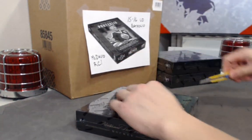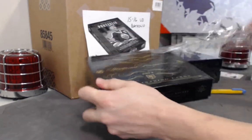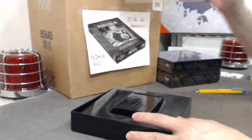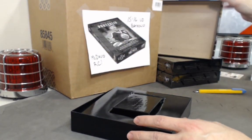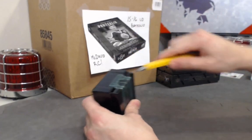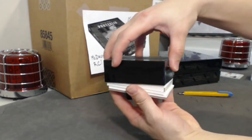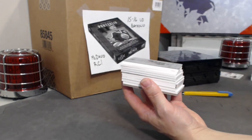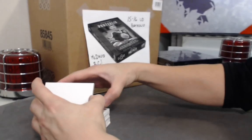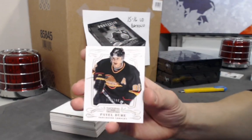Good start, looking for more. That was a good feeler. Looking for some bigger rookies and bigger legends. Alright, box number two — good luck all! Starting off with Pavel Bure, number 96 this year, out of 199 base from the Canucks.